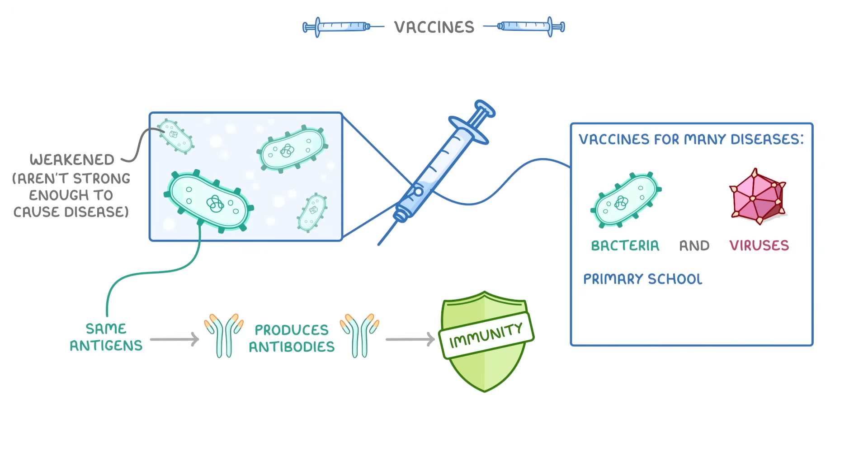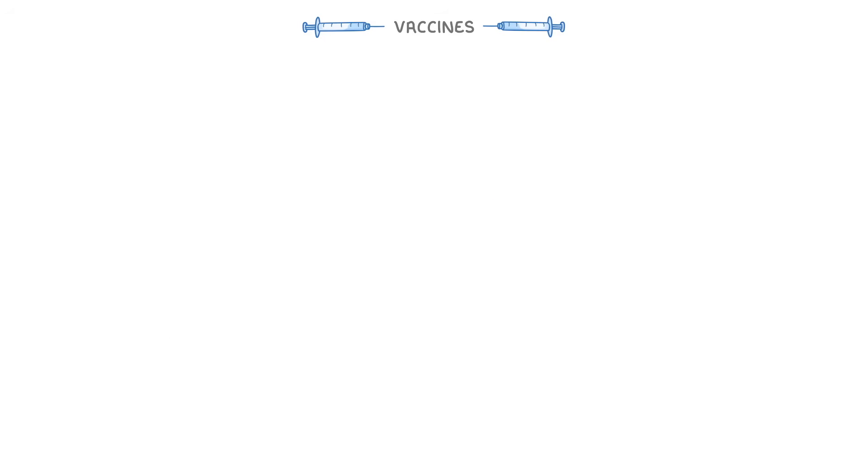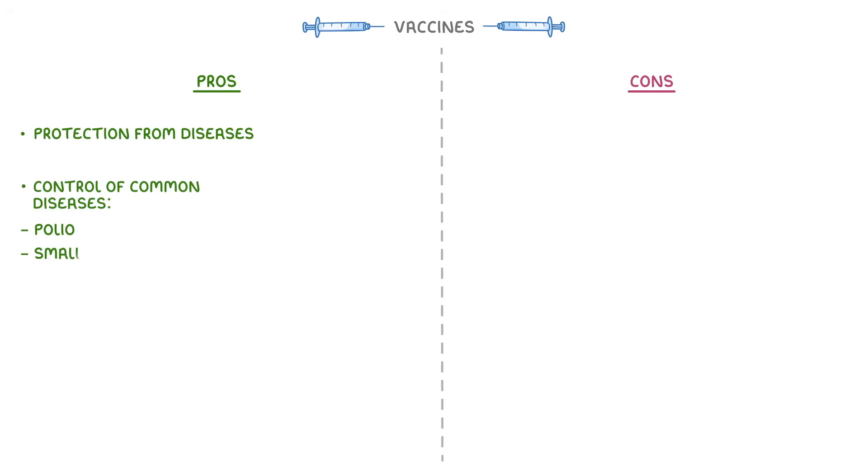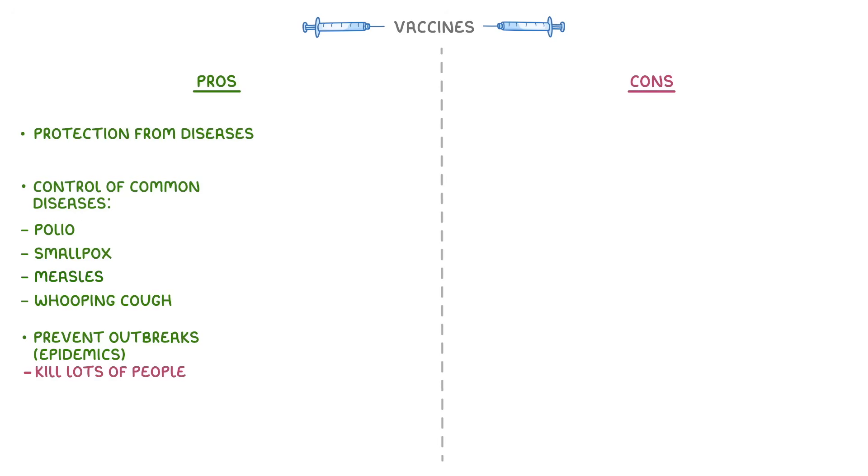By the time we start at primary school, we've already been vaccinated against more than a dozen diseases, many of which could otherwise kill us. So what are the pros and cons? Well, the main pro is that they protect us from catching horrible diseases. But on a larger scale, they've actually helped us control loads of diseases that used to be quite common, like polio, smallpox, measles, and whooping cough. They also help to prevent big outbreaks of disease, which we call epidemics. These waves of disease used to spread rapidly across the country and kill a big portion of the population.